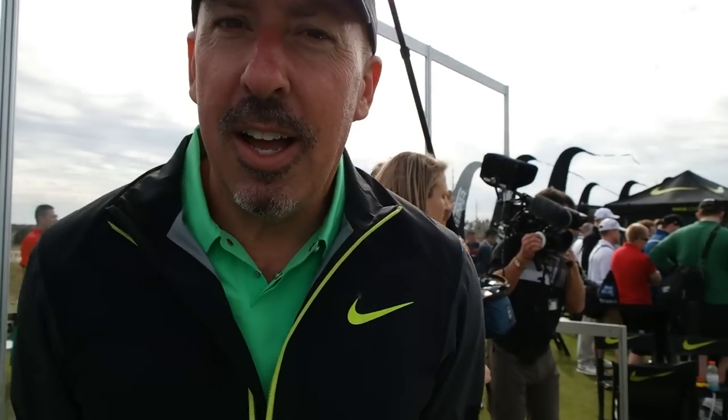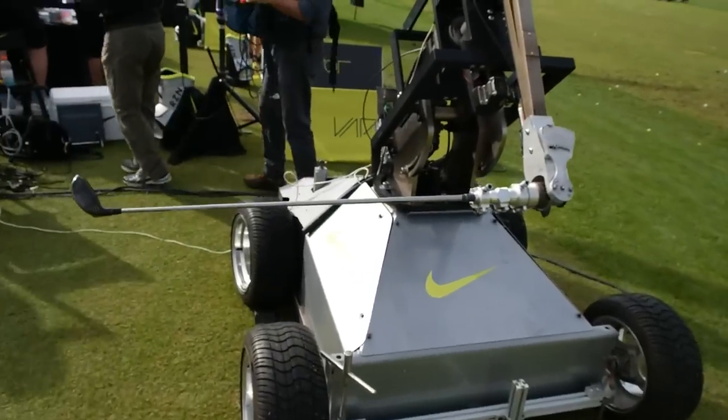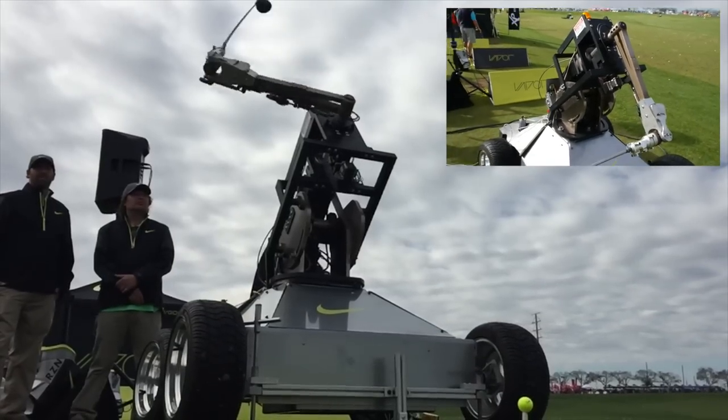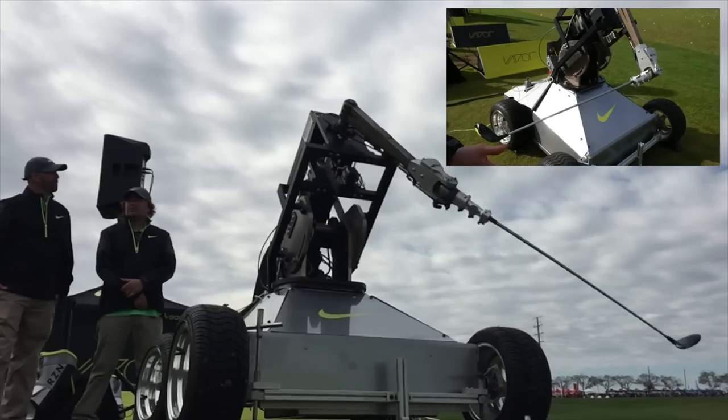I'm here with Gene. Gene, do you want to introduce yourself and the bay that we're in? Sure. My name is Gene Ferranti. I'm president of Golf Laboratories. We are an independent testing company, but not only do that — the robots that we use for independent testing, we also manufacture. And we're here with Nike today to highlight their new line, showing off our computer-controlled robot.